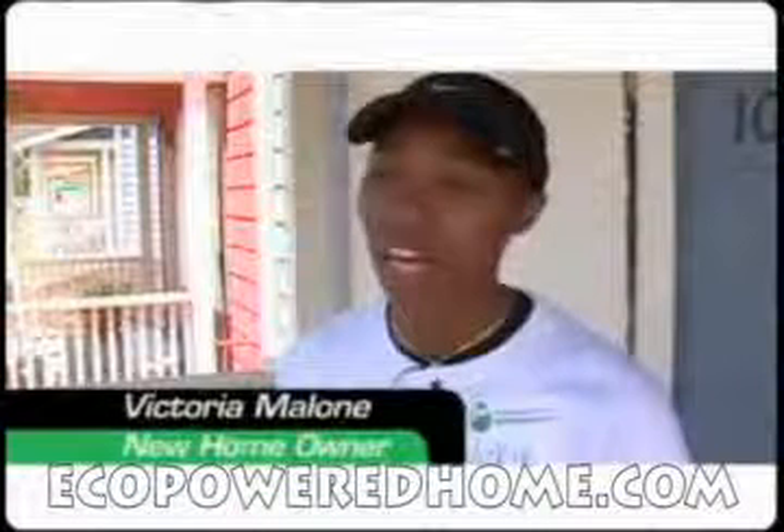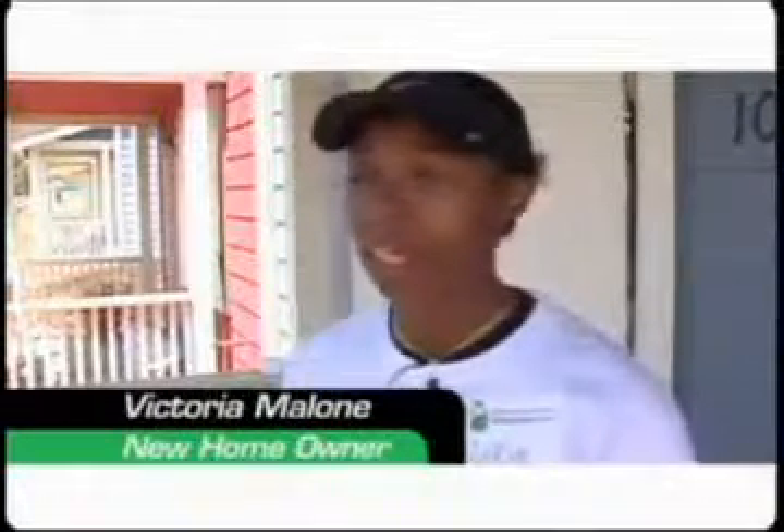I pay between $65 to $135 a month. And here, I'm going to pay a fraction of that living here. So it's going to save me a whole lot of money.